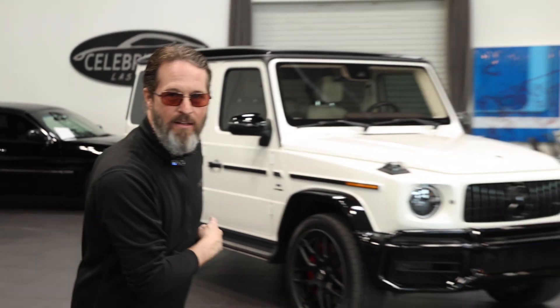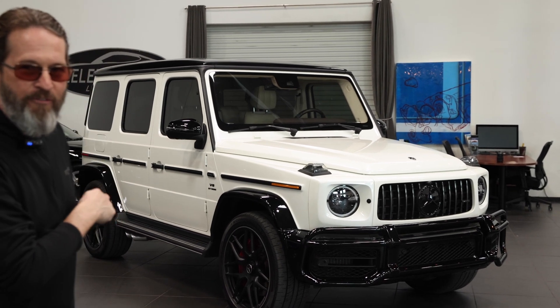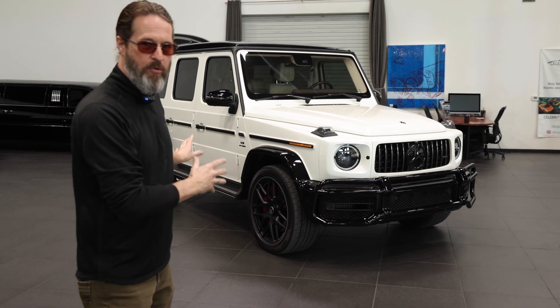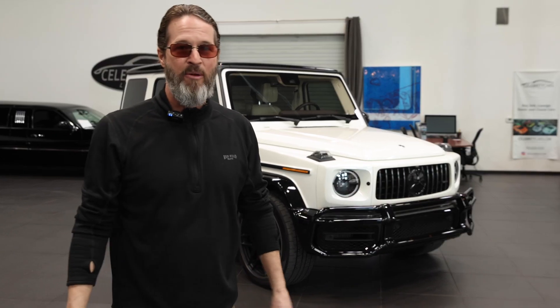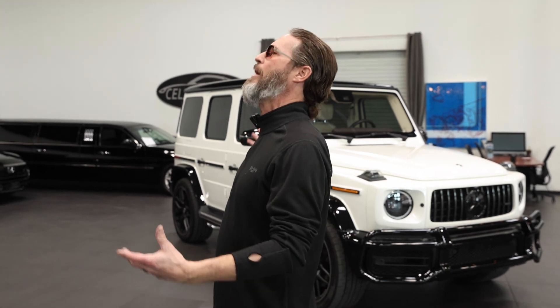This is a steal. You just found it for sale on the internet and you might be looking for G-Wagons — Stormtrooper, white, black — holy crap, this is a steal. I just found out how much it was, but I'm not telling you. You've got to go to Celebrity Cars to find out, and I've never said that in any of my filming. This is an awesome, incredible vehicle.